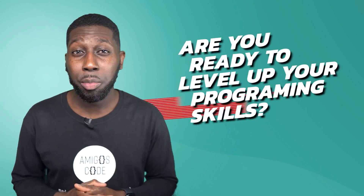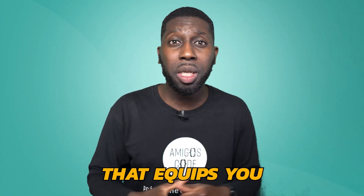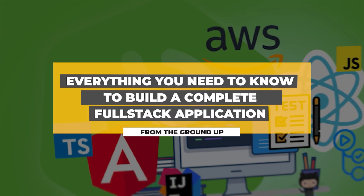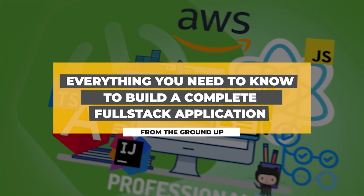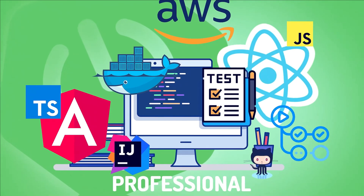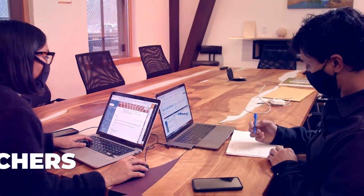Are you ready to level up your programming skills and land your dream job? Unlock your full potential with our comprehensive 50 plus hour course that equips you with all the practical skills and knowledge you need to excel in today's highly competitive job market. Full Stack Professional is tailored to meet the needs of a diverse range of learners, from mid-level developers to bootcamp and university students, as well as career switchers.